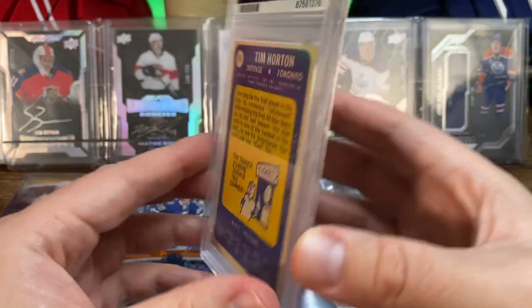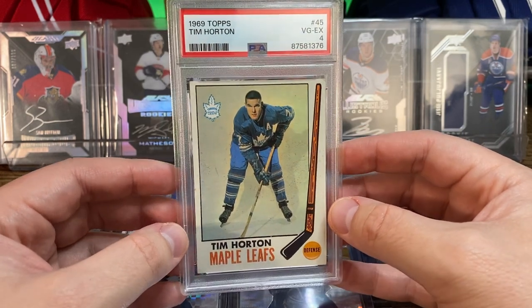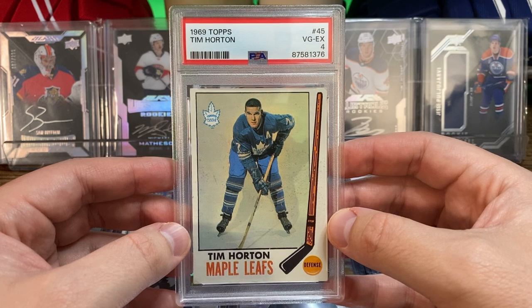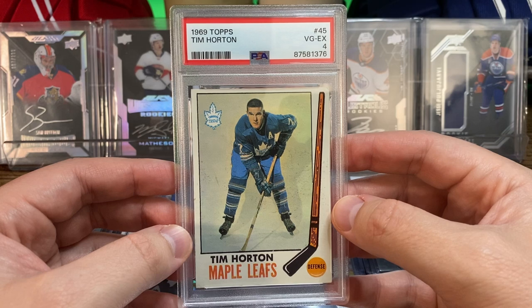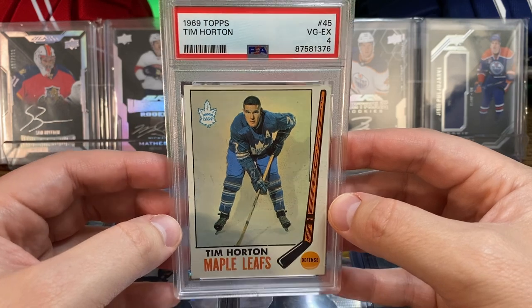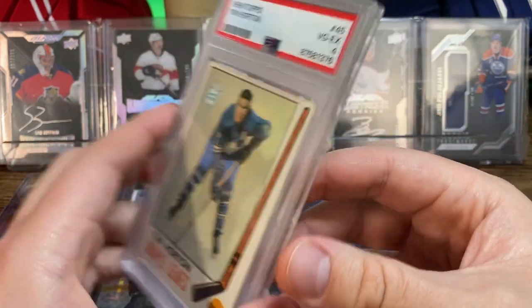I'm slowly adding to my vintage hockey collection. I mostly collect Avalanche cards, so there aren't really Avalanche vintage cards — I could look into the Nordiques a little bit, or the Colorado Rockies who have some cards from the 70s. The 60s would be kind of out of luck, so I'm starting to look at other Hall of Famers from the vintage era.